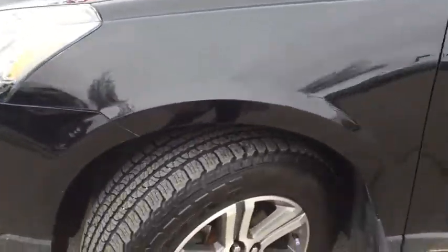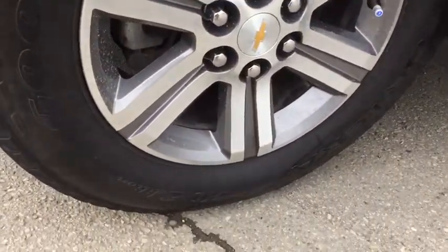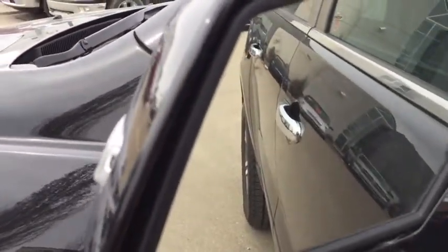Coming around beneath our fender flares, we'll be riding on top of Goodyear 18-inch mud and snow tires. Around here on our side view mirrors on the back we have our blinker indicator. These mirrors do break away to minimize damage, and additionally we also have blind spot monitoring.